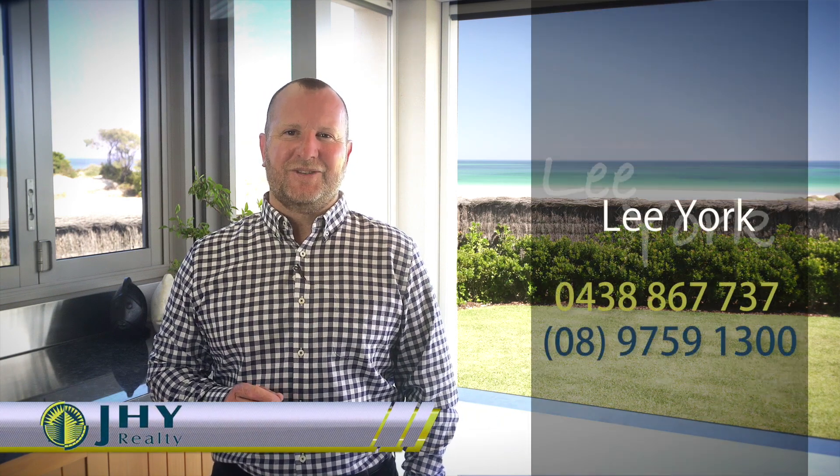This property can only be fully appreciated by being on site, so why not call me today to organise a private inspection. Thank you.